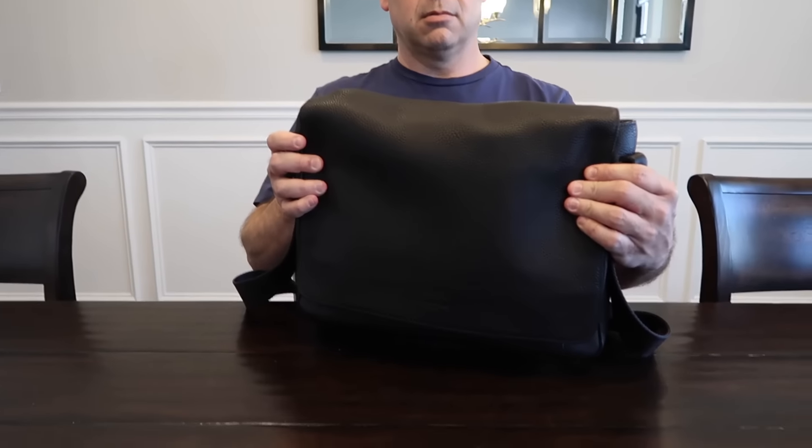So today he's going to show you what's in his bag. I have never in my life watched a 'what's in my bag' video, so I have no idea what I'm supposed to do. So you're going to show us what's in it. All right.